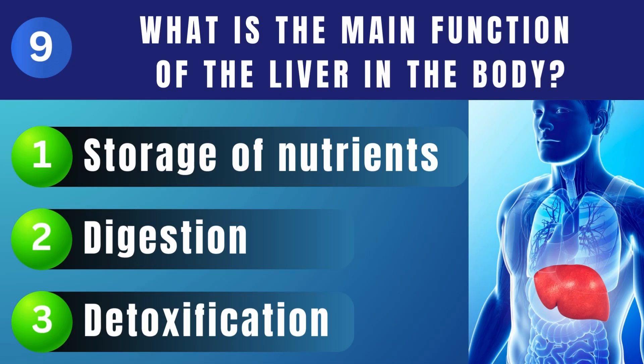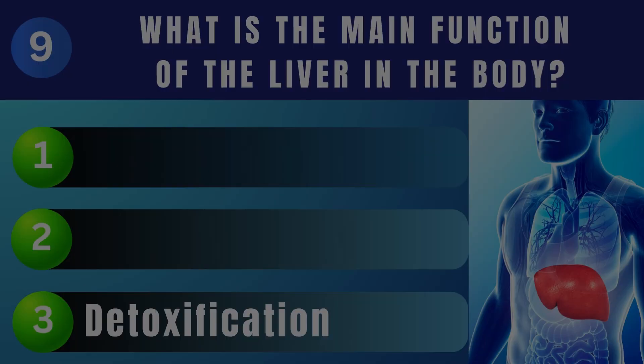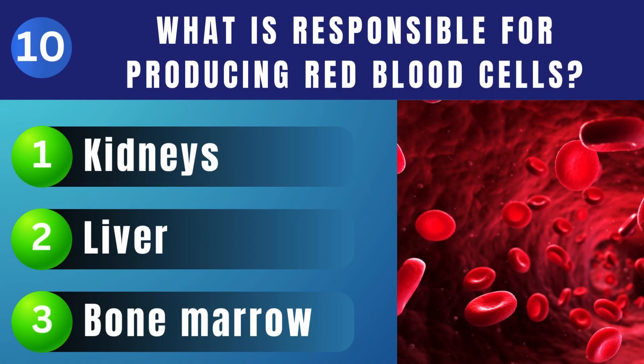What is the main function of the liver in the body? Detoxification. Which part of the body is responsible for producing red blood cells? Bone marrow.